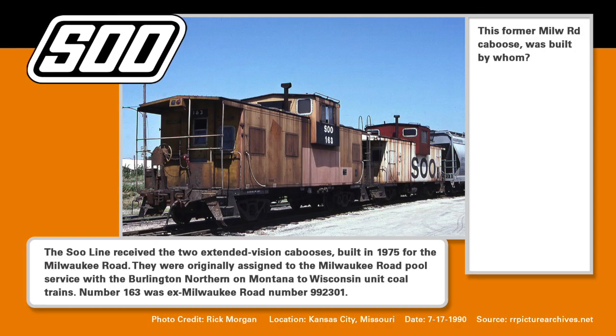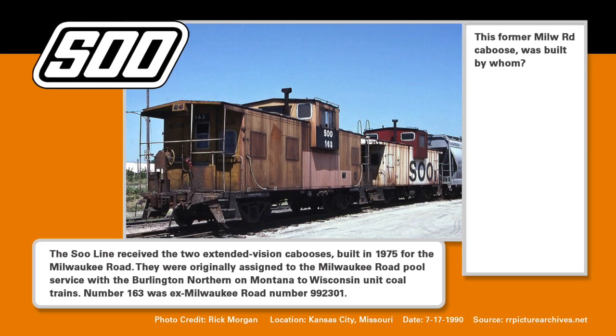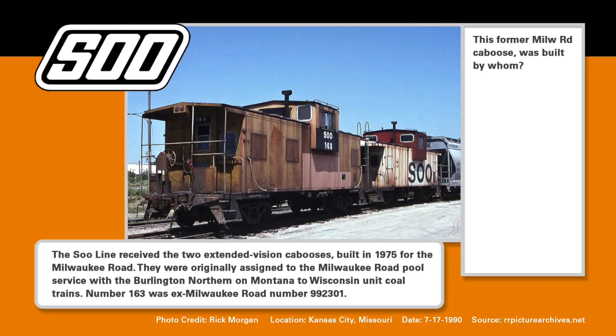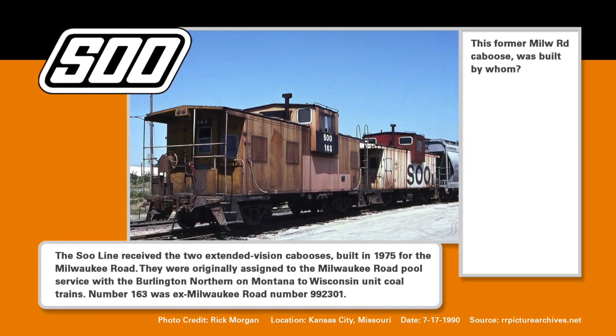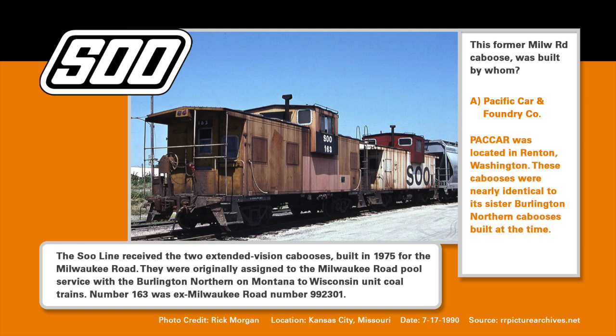Do you always nudge the person next to you, or just say to yourself — why does he lob these cookies in here on the quiz questions? Well, we try to keep them as difficult as possible because more often than not you probably won't get the answer. Who built this former Milwaukee Road caboose? Did you guess A, the Pacific Car and Foundry? Well, you'd be correct. Pacific Car was located in Renton, Washington. These cabooses were nearly identical to the sister Burlington Northern cabooses built at the time — no surprise there. They were built in 1975 and the merger didn't happen until 1985, so do the math.